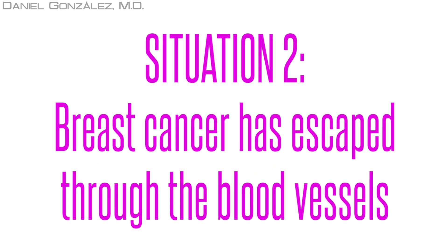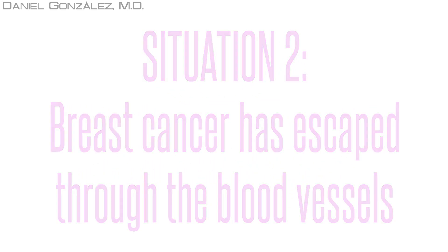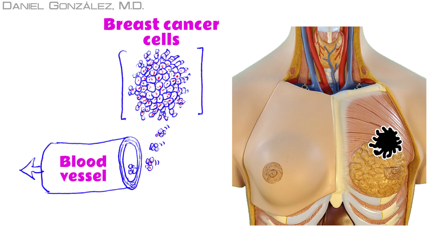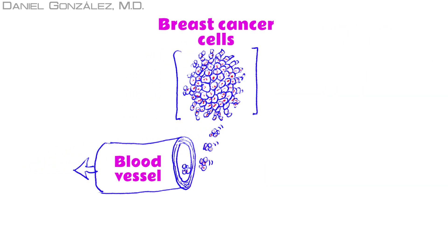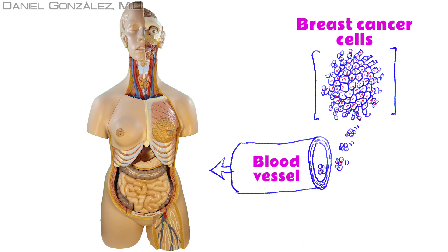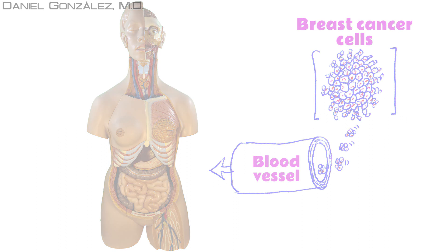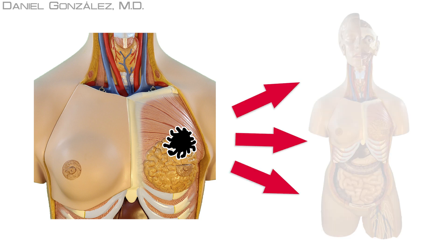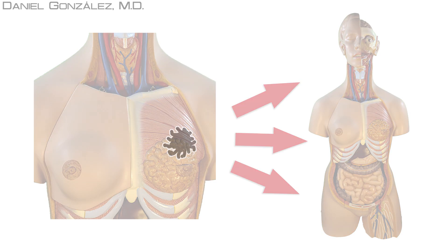Situation 2: Breast cancer has escaped through the blood vessels. When cancer reaches the blood by breaking a nearby blood vessel, tumor cells travel throughout the body and can reach places where, due to their special conditions, they are able to grow. In the case of breast cancer, the most common sites where metastasis appear are the bone, lungs, brain, and liver.